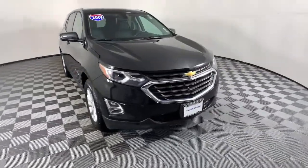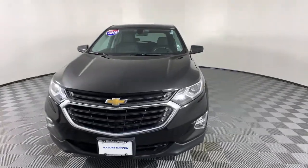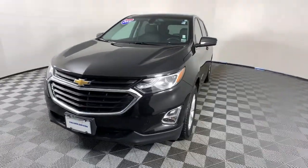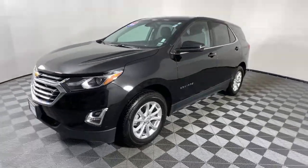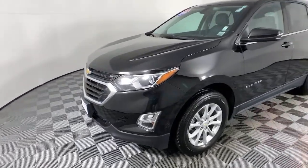Get acquainted with the 2019 Chevrolet Equinox. This vehicle is an outstanding buy with fewer than 25,000 miles on the odometer. The Chevrolet Equinox — the small SUV with a big spirit of adventure.